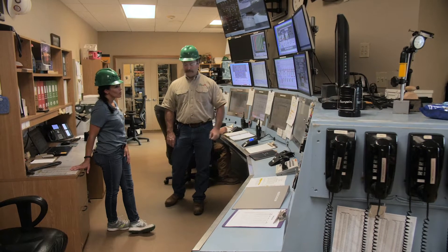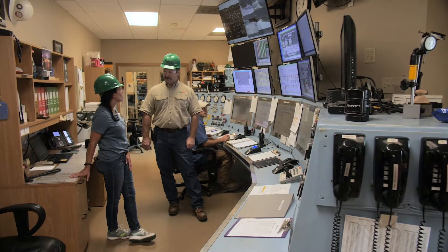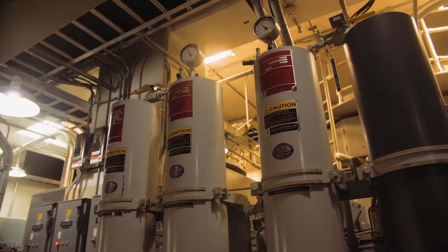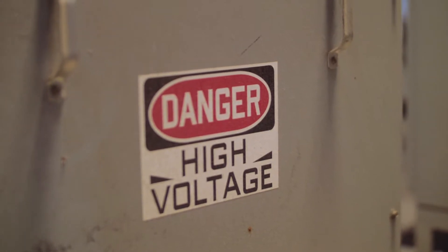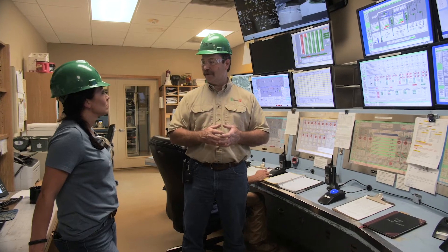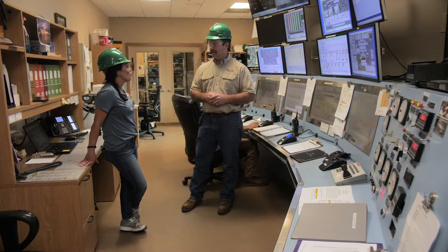These screens are for controlling our house service units. They're small units — only about four megawatts apiece — but they perform a special function: the black start function for the grid. If there were an electrical blackout or a grid blackout, this power plant would be responsible for providing startup power for other power plants to piggyback up and build power back onto the grid. Somebody has to be in here all the time — we man the power plant 24/7, 365.